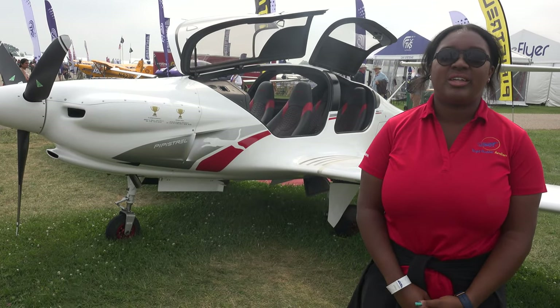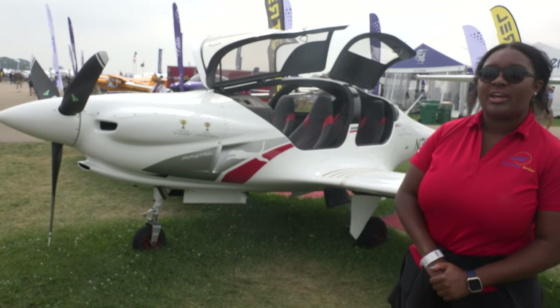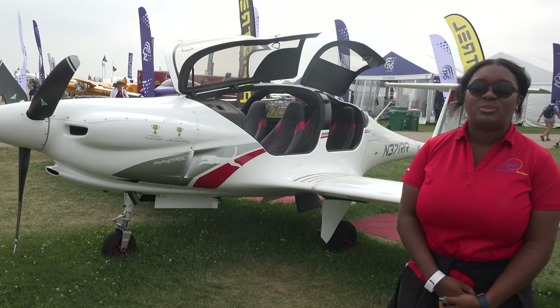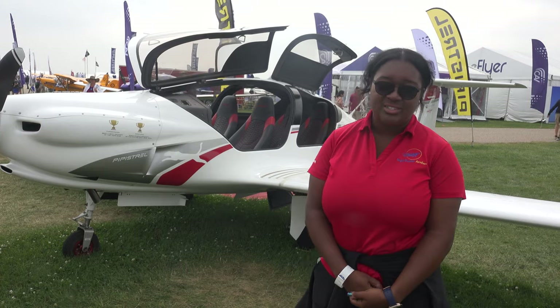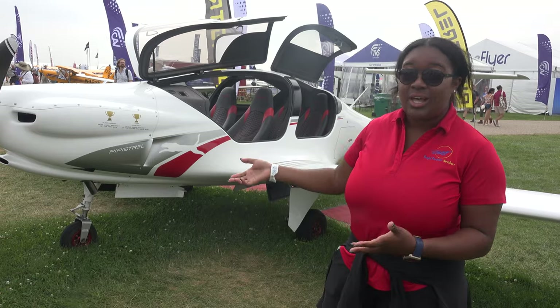Hi, my name is Shavonna. I'm here with the Pipistrel Panthera. We are Wright Rudder Aviation — we are the exclusive dealer for this beautiful aircraft in all of the United States. We're based in central Florida. I can tell you a little bit about the plane if you'd like.